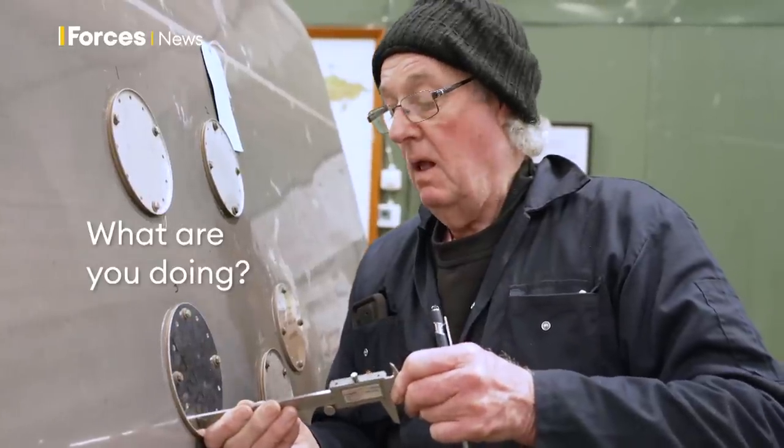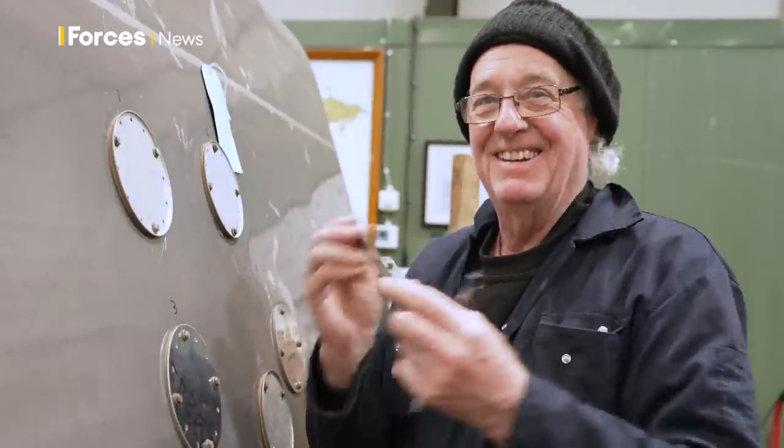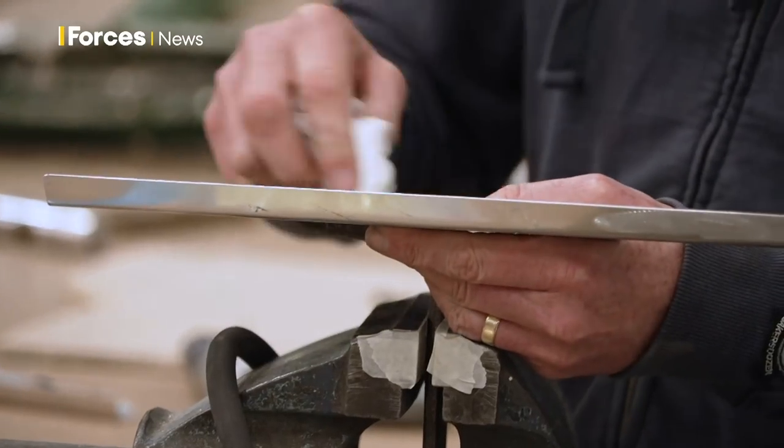We've got to order new bolts for this, so we've got to make sure the ones we order are not too long, so I'm measuring all the depths of the holes with this. The museum has a passionate restoration team, many of them volunteers — some with years of experience, others less so.